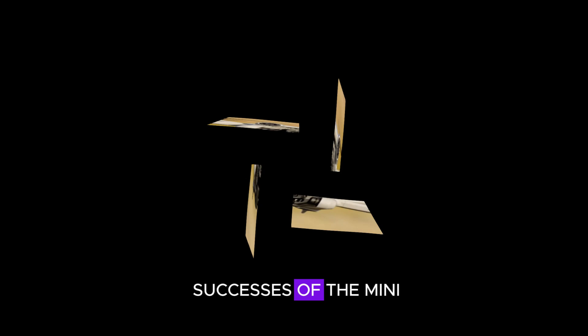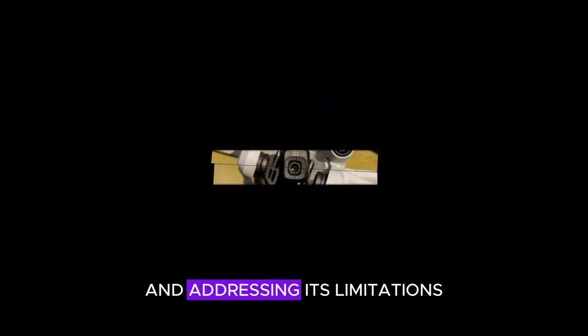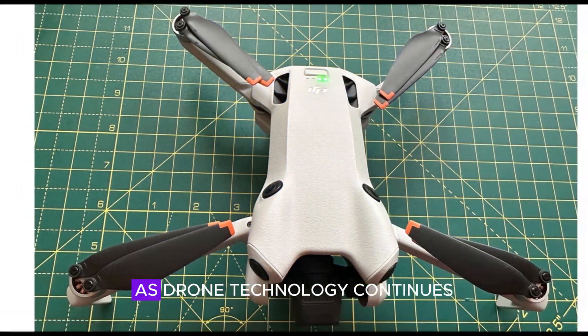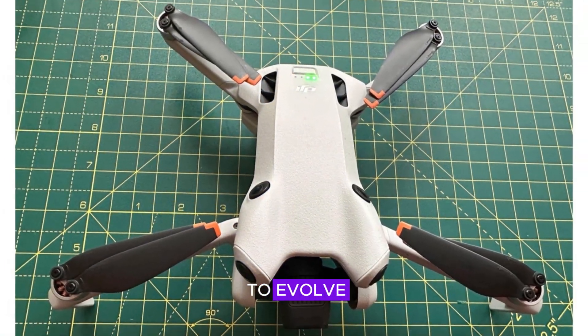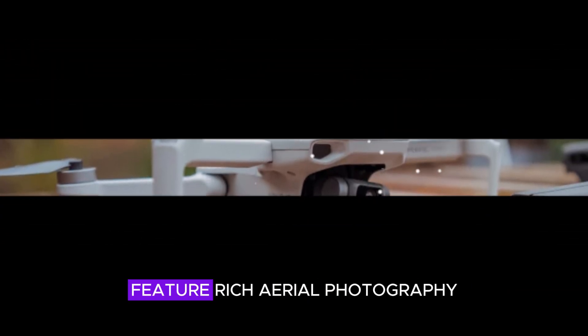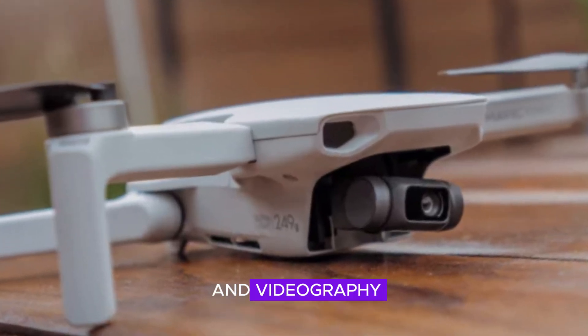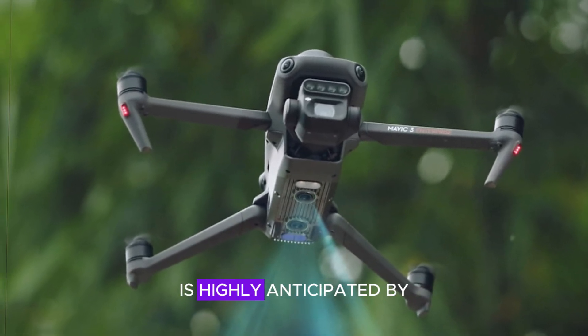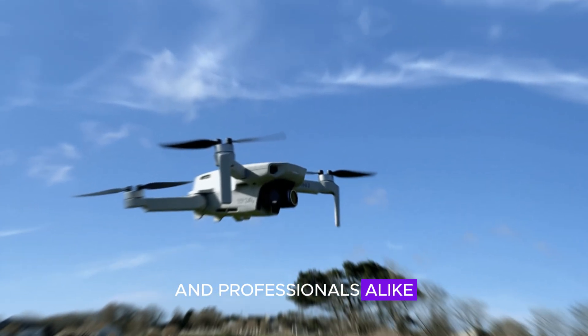By building upon the successes of the Mini 4 Pro and addressing its limitations, DJI can create a compelling upgrade. As drone technology continues to evolve, the Mini 5 Pro could set a new standard for portable, feature-rich aerial photography and videography. With its potential enhancements, the Mini 5 Pro is highly anticipated by drone enthusiasts and professionals alike.